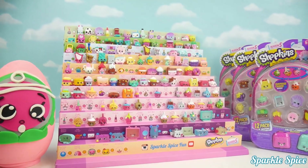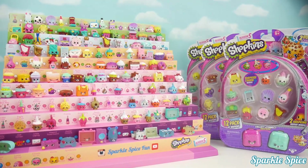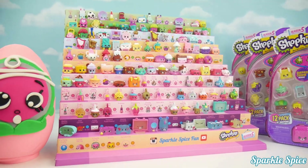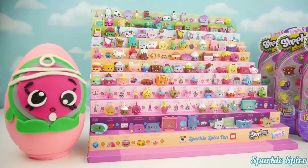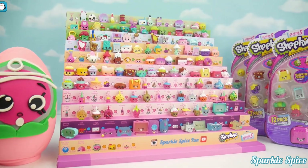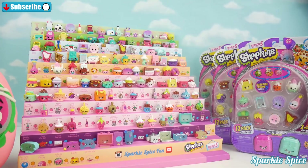Hey guys, it's Sparkle Spice and I get to open some 12 packs today to work on my Season 5 collection of Shopkins. I also have a really cute little surprise egg with Yolanda yo-yo on it that I get to open a little bit later. Let's get these 12 packs open.